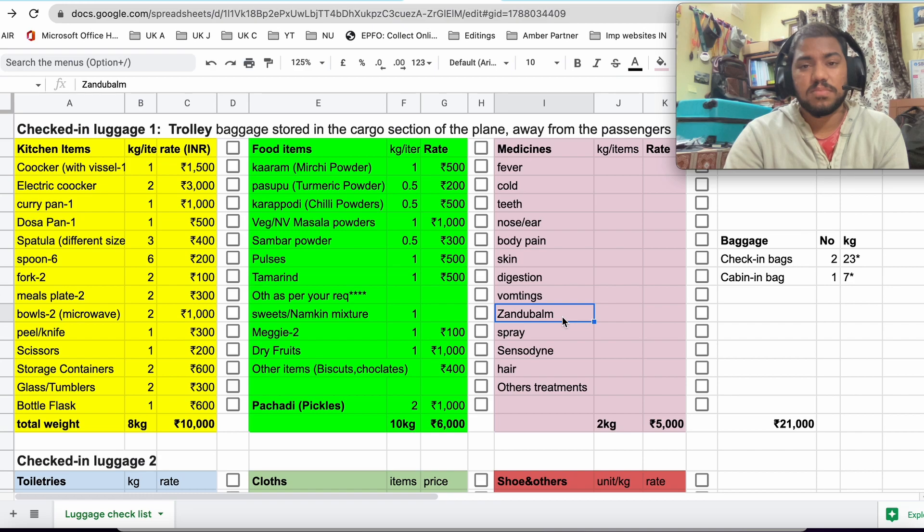Some people use Zandu Balm or Amrutanjan for headaches — please carry those things. Carry a pain-relief spray like Moov or Volini for knee problems, backache, or after jogging and running. Carry Sensodyne if you have teeth problems. If you are using any medicines for your hair — in my case, I had a hair transplant, so I need to carry my medicines and minoxidil spray. Also consider sinus, gastroenterology problems, kidney stone issues — you know yourself, so please carry all those things. It will be useful in emergency situations, and even if not for you, it can help others.